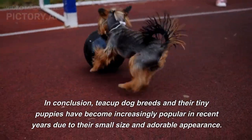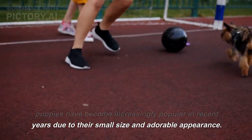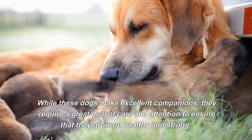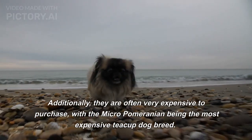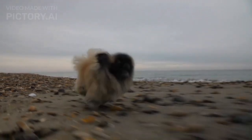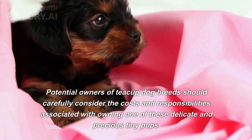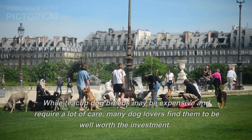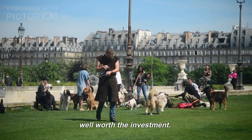In conclusion, teacup dog breeds and their tiny puppies have become increasingly popular in recent years due to their small size and adorable appearance. While these dogs make excellent companions, they require a great deal of care and attention to ensure that they grow up healthy and strong. Additionally, they are often very expensive to purchase, with the Micro Pomeranian being the most expensive teacup dog breed. Potential owners should carefully consider the costs and responsibilities associated with owning one of these delicate and precious tiny pups.